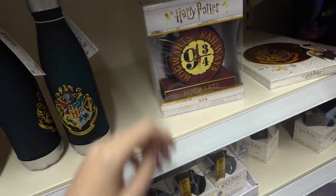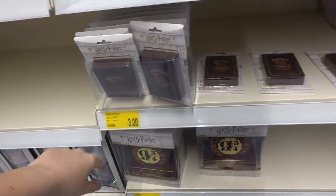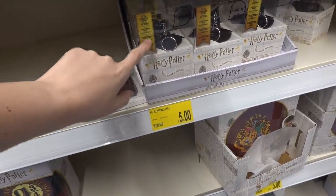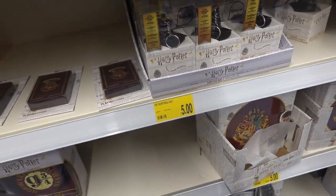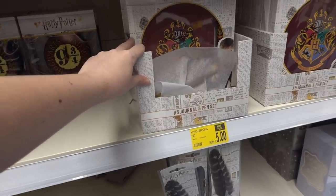Down here they have playing cards for £3. They also have this sorting hat — I think this one talks and it's a key ring — and that's £5. Down here they also have a journal and pen set and a quill pen.